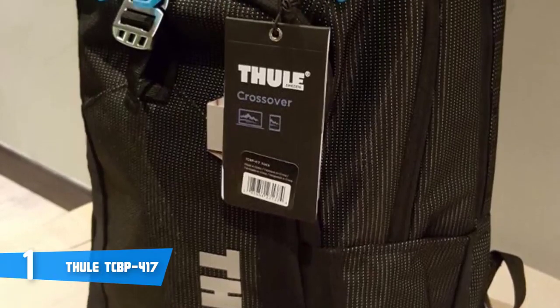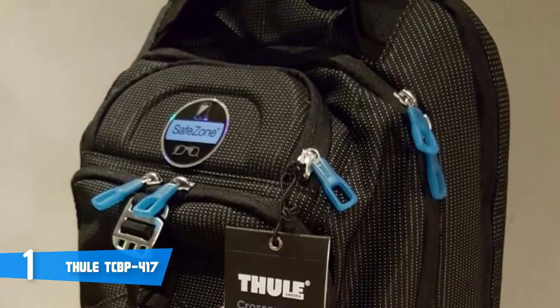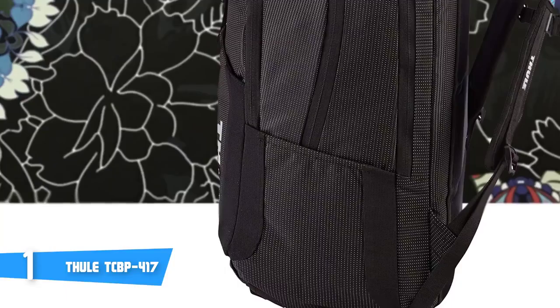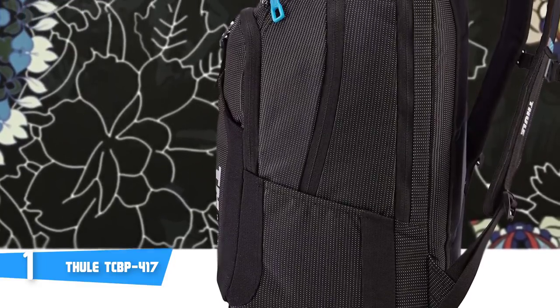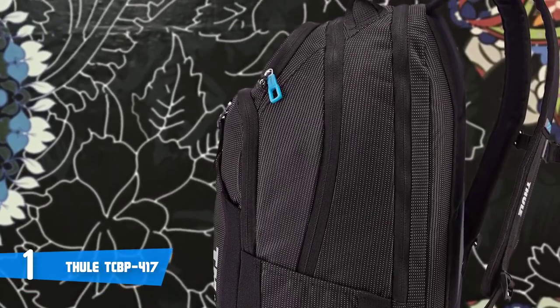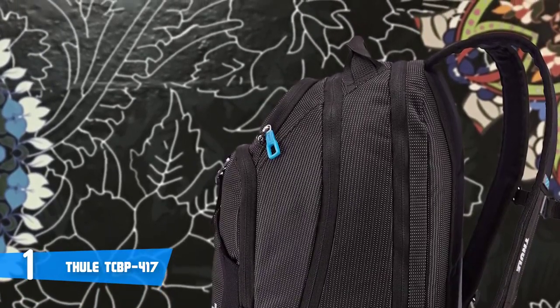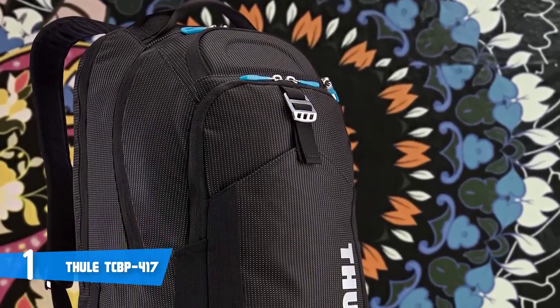One of the main features is a crush-proof safe zone compartment for placing sunglasses, eyeglasses, or any other fragile equipment. It also has a dedicated phone pocket, so if you're wearing pants with no pockets, you can store your phone safely in your backpack. The safe zone compartment is very practical because it can be locked or removed altogether if you don't need it.